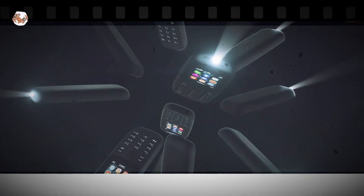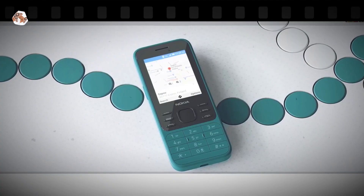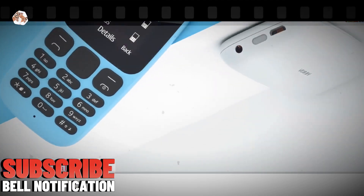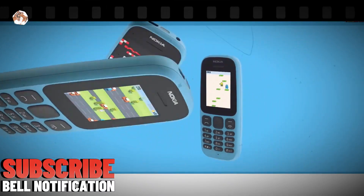We're diving into something a little different, but absolutely iconic: the Nokia feature phones of 2024. Get ready, because Nokia is back with some of the most reliable, budget-friendly, and stylish feature phones you'll find this year. Let's get into it.